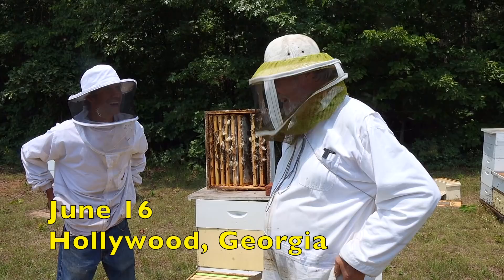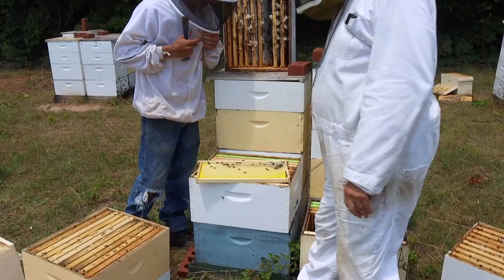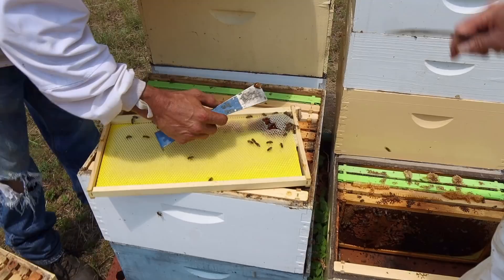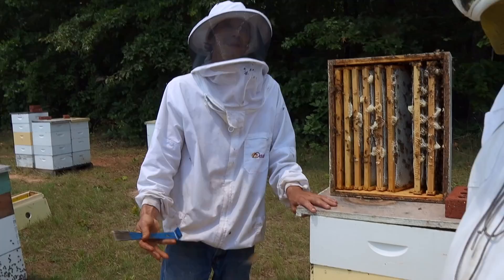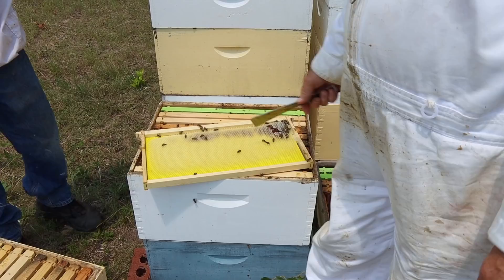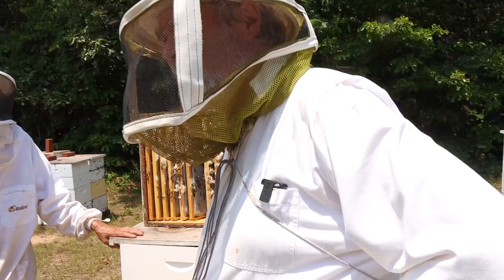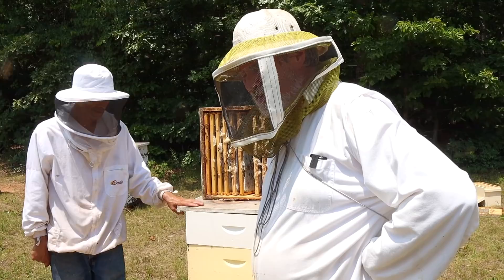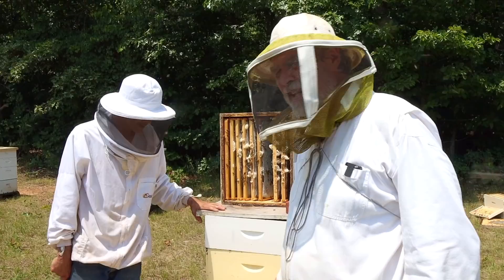Would you like to taste some aphid poo? Yes, I would actually. Honeydew — that's honeydew right there. Honeydew is bees collecting aphid excretion. When aphids feed on the sap of trees or plants that are oozing a sweet substance, the aphids feed on that and then excrete a sweet substance, and the bees collect it. That's known as honeydew.